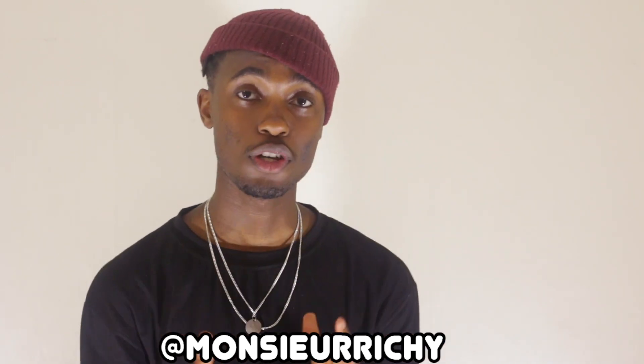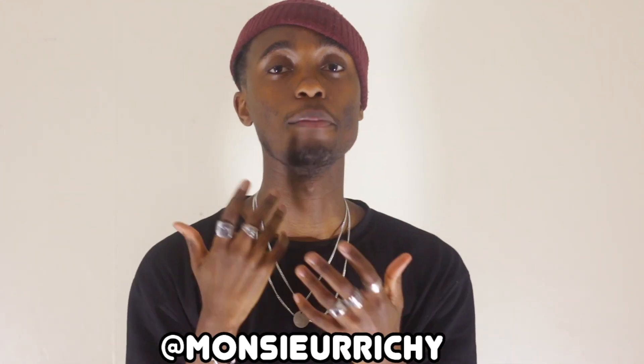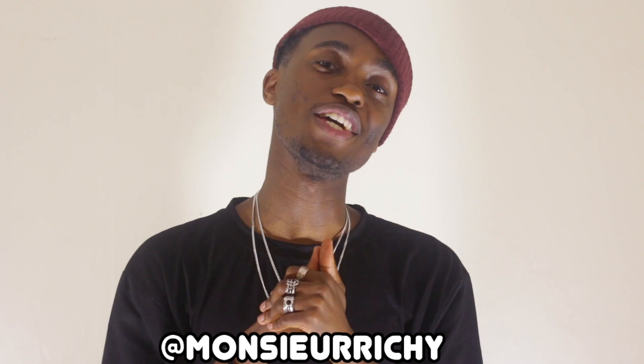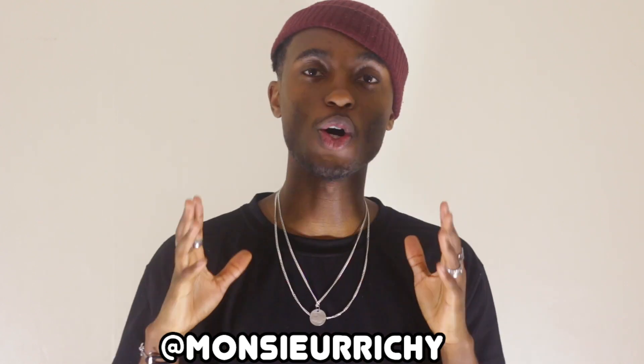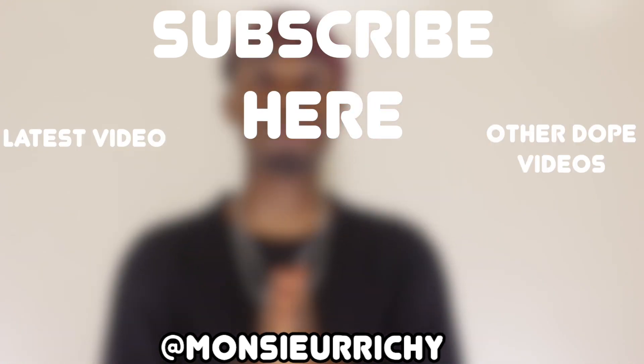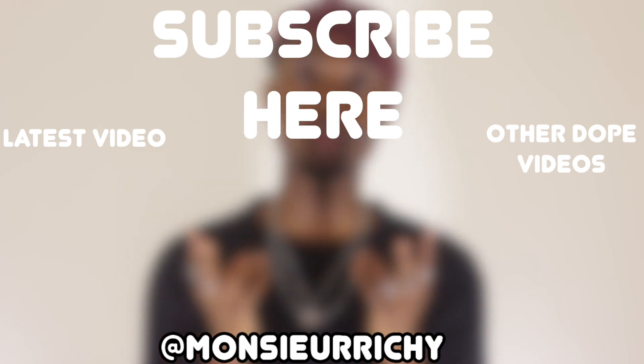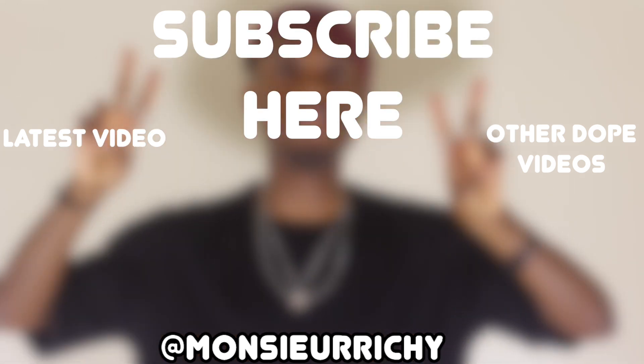Thank you so much for watching — don't forget to hit the subscribe button and smash that like button because that gives me positive feedback that you're really into my channel. Also follow me on my social media — I'll put it here for you guys. Thank you so much for watching, I really appreciate the support from each and every one of you. With that being said, it's Tiboruchi, I'm signing out and saying peace.